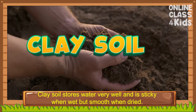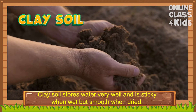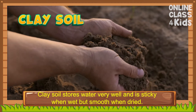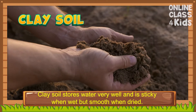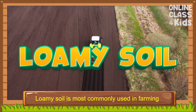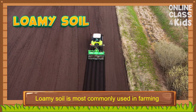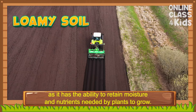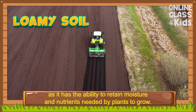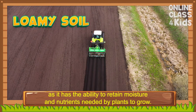Clay soil stores water very well and is sticky when wet but smooth when dry. Loamy soil is most commonly used in farming as it has the ability to retain moisture and nutrients needed by plants to grow.